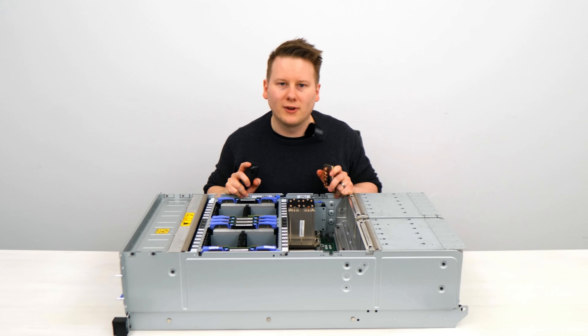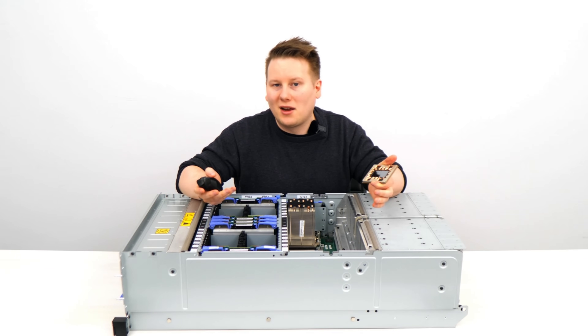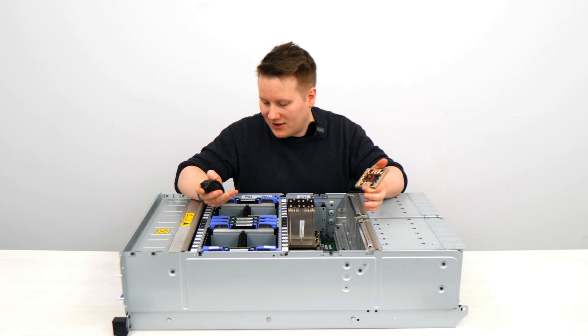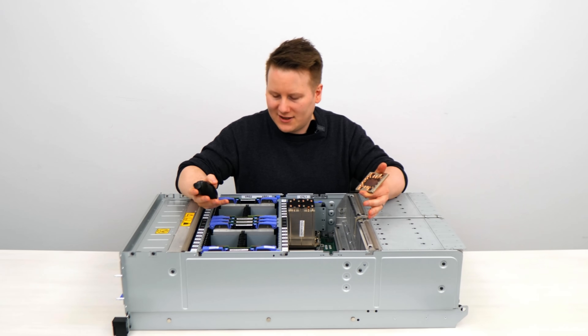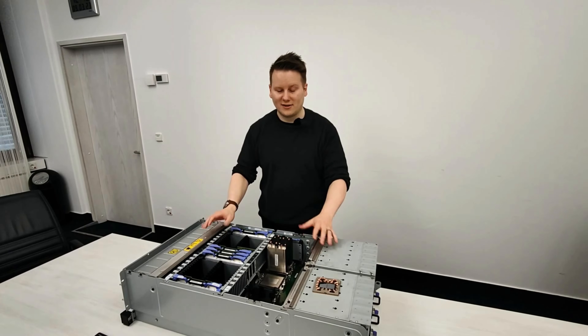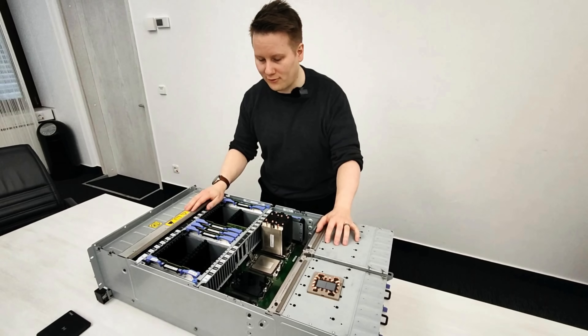Unfortunately this won't fit in my baggage. But it's a really different way of thinking about things, and without actually getting hands-on, it's very hard to articulate exactly what that means. So here in front of me now is one of these rack mount LinuxONE systems — Rockhopper 4.